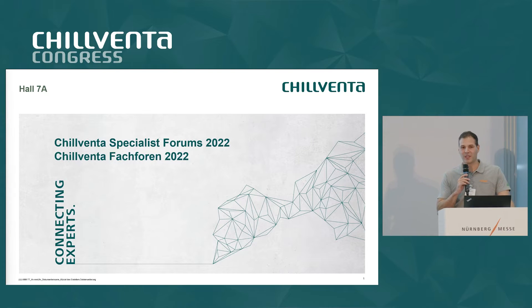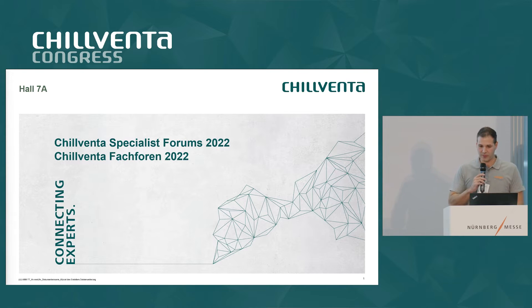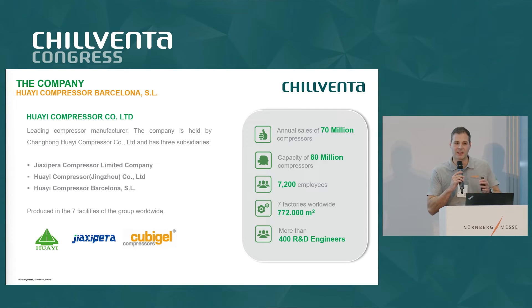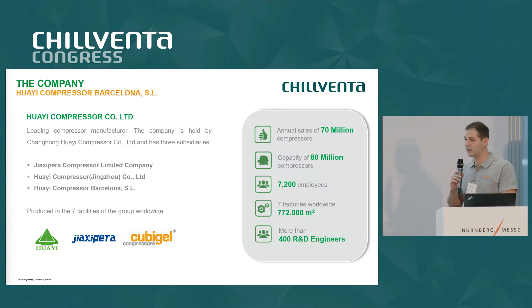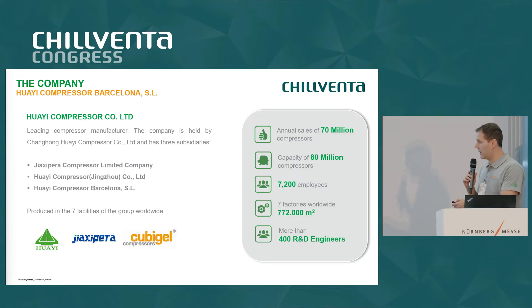Good morning everyone. Thank you for being here. My name is Alejandro Vázquez, I'm an application engineer responsible at YG Compressor Barcelona. Let me make a small introduction of our company. We are YG Compressor, the biggest manufacturer of hermetic compressors in the world. Our sales volume is around 70 million with a capacity of 80 million compressors. We have seven different facilities under the name of three different brands — YG and Yashipera, located in China, and Cubigel or YG Compressor Barcelona, located in Barcelona, Spain.